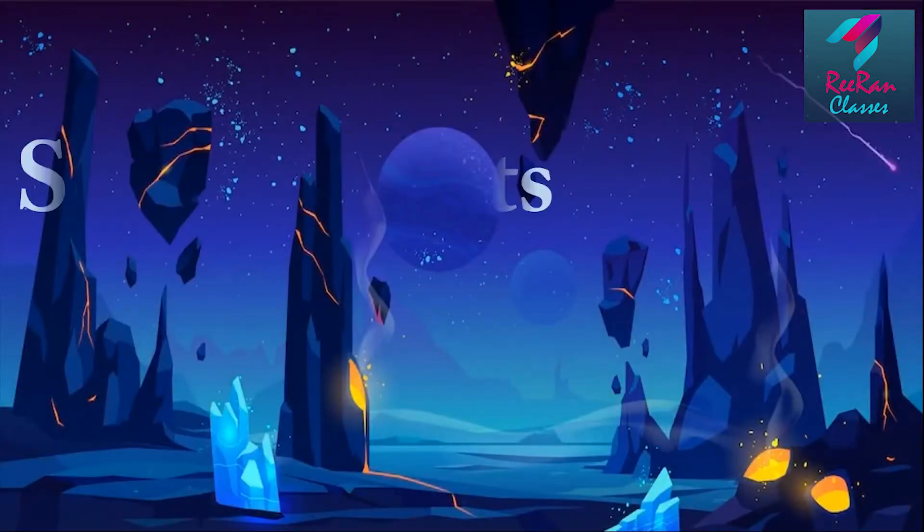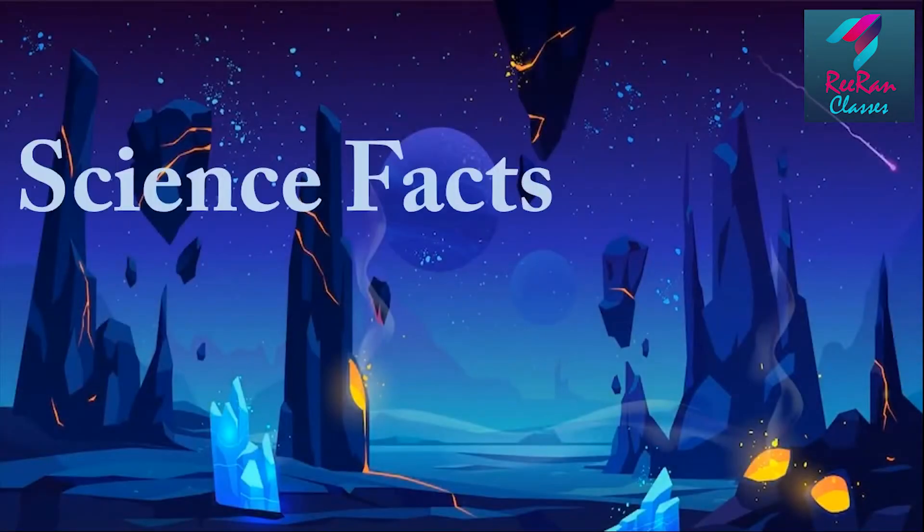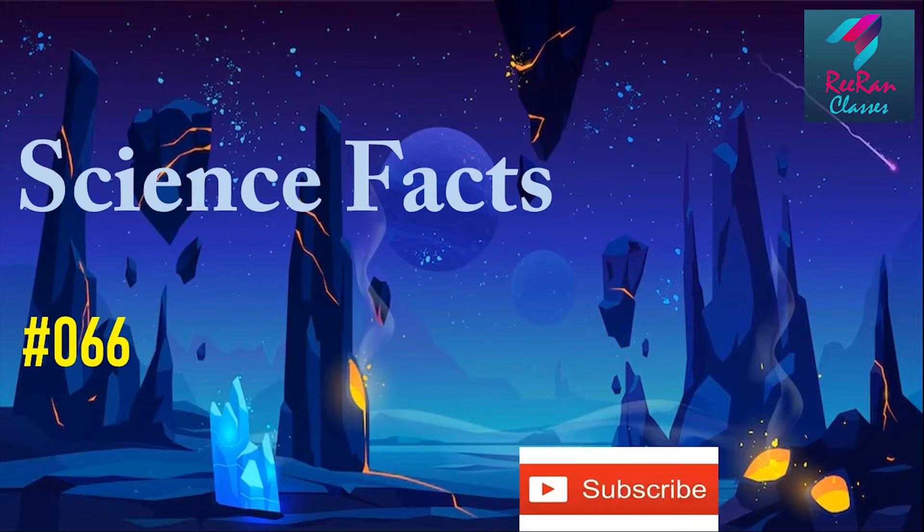Hello friends, welcome to Science Facts, this is part number 66. Today's science fact: researchers examine the link between winds and temperature of Venus.